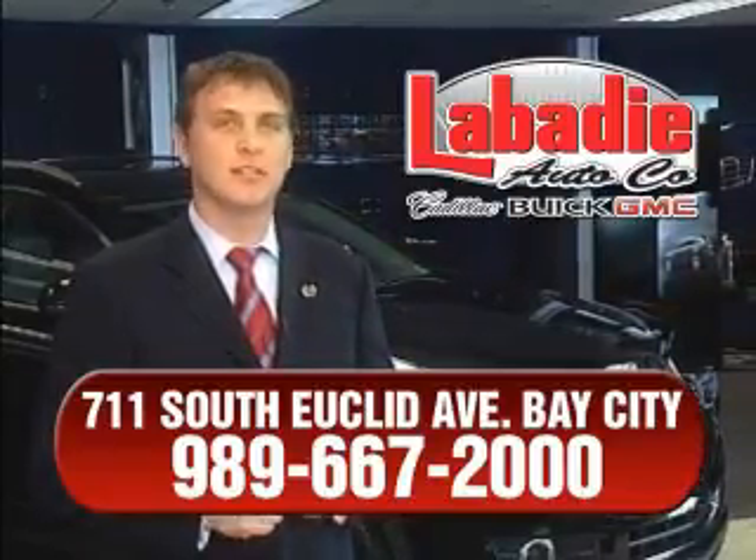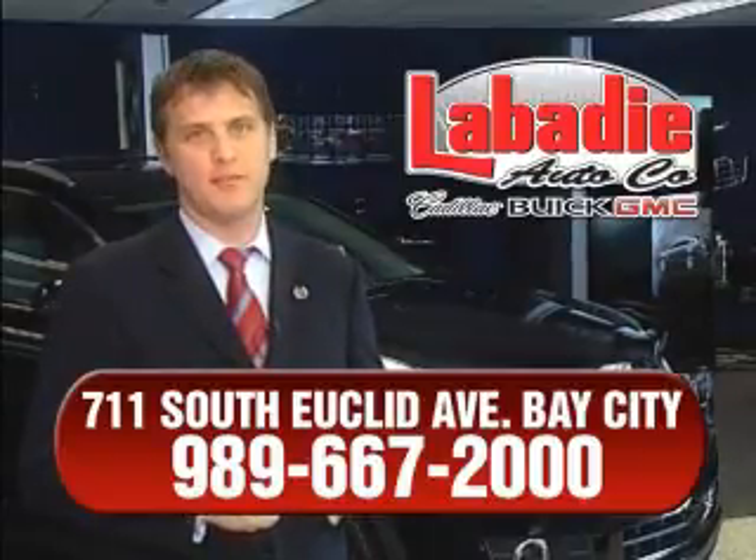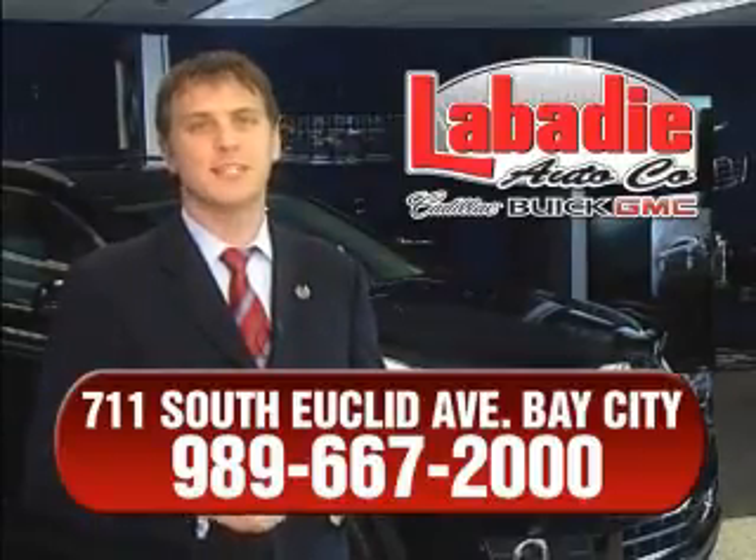All of our vehicles have been professionally inspected and hand-detailed to ensure that you're getting the maximum value. Remember, we'll do whatever it takes to earn your business.